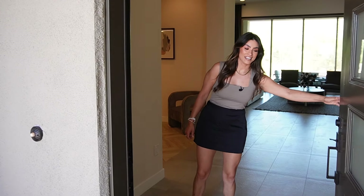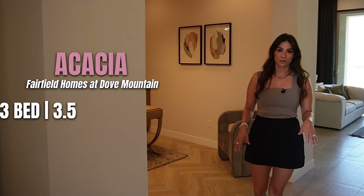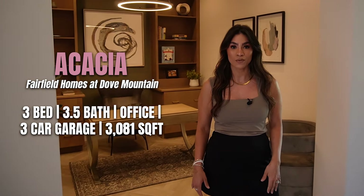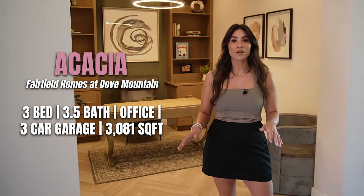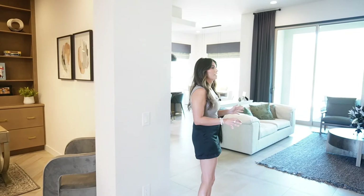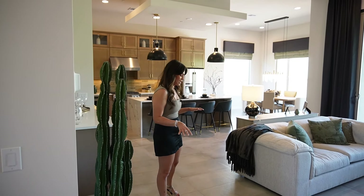Welcome in — this is the Acacia floor plan. This floor plan is a little over 3,000 square feet: 3,081 square feet, three bedrooms, three and a half baths, and an office space. All of the bedrooms have en suites, which makes it even more luxurious. Let's go ahead and take a look at the main living room and kitchen — it'll show just how open this floor plan is and all of the designer touches.